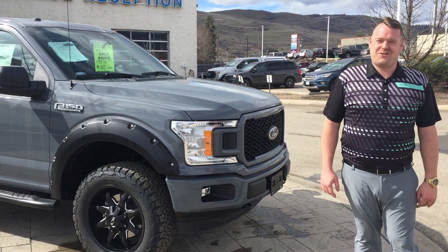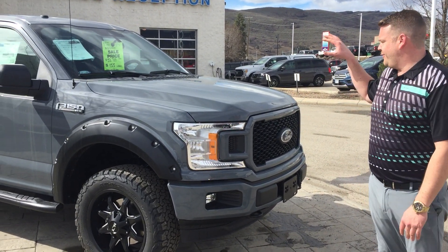Good afternoon, friends and family of Walkin Motors. This is Chris Klein coming back at you, and I've got the deal of the week here.